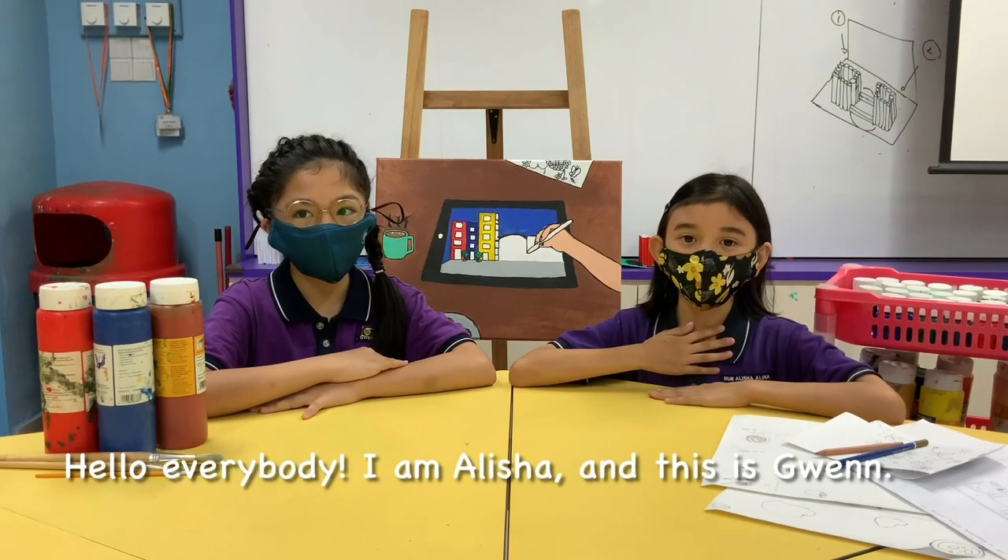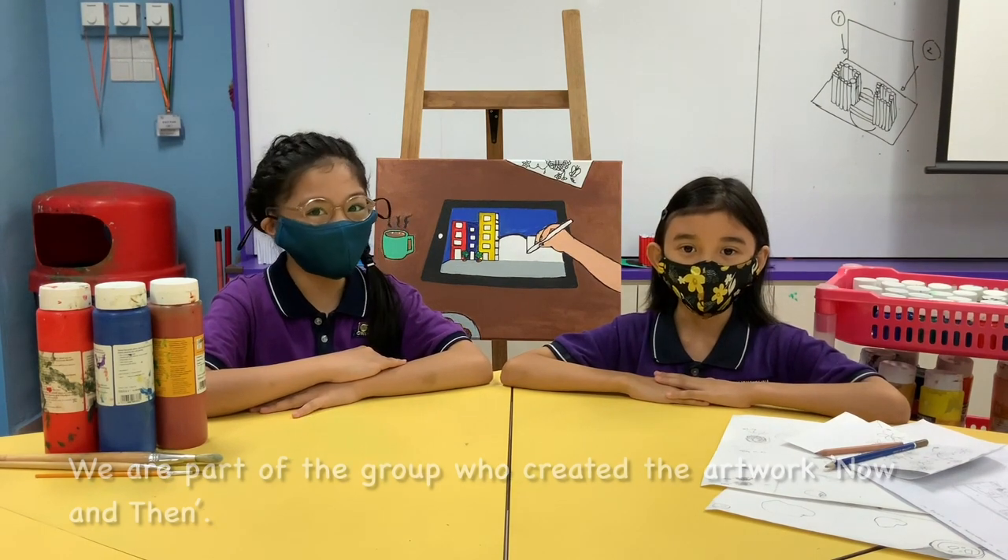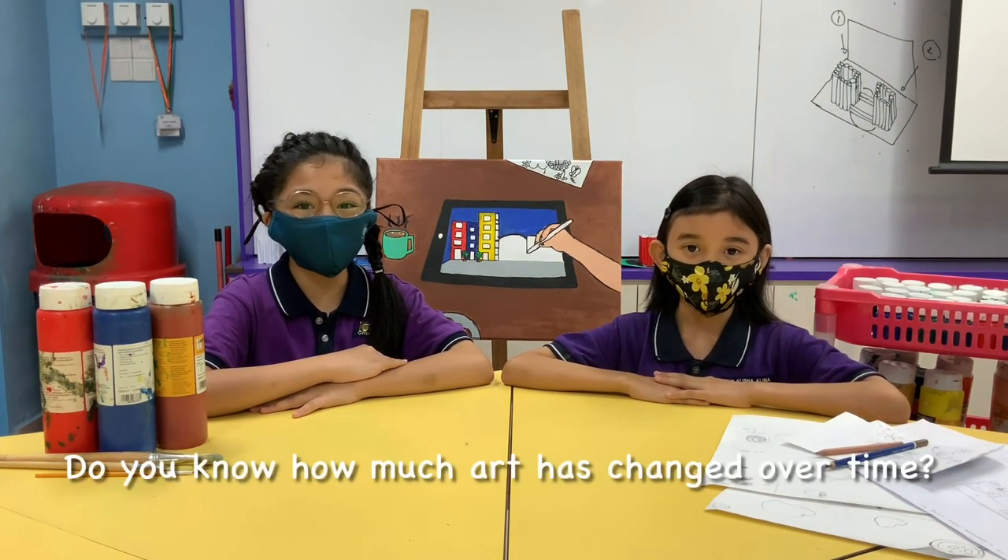Hello everybody, I am Anisha and this is Glenn. We are part of the group who created the artwork 'Now and Then'. Do you know how much art has changed over time?